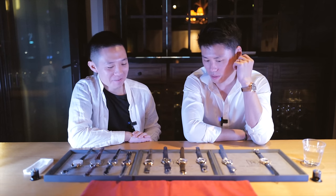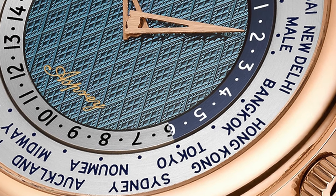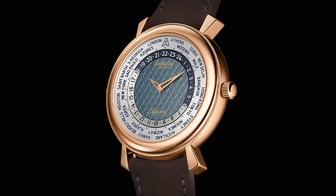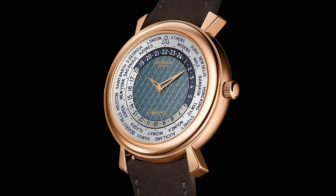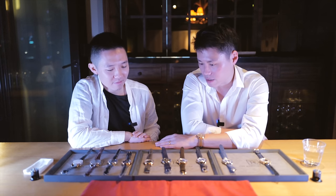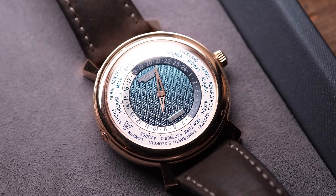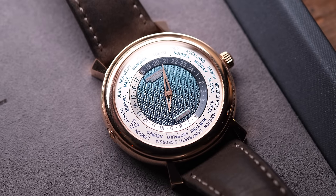What about you, what is your pick? Personally for me, I still have to go with the Asprey one. I really like these different lugs, and I like the three-nine double crown design. And with the guilloche blue gold dial — even now I'm looking at it, I can just look at this dial all day.